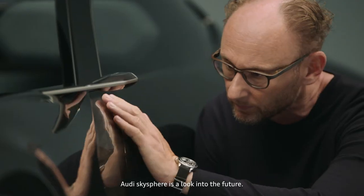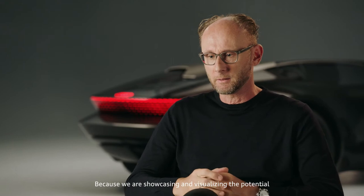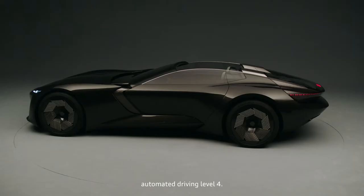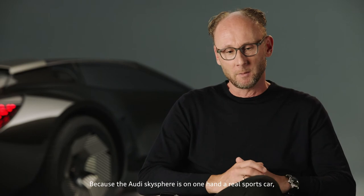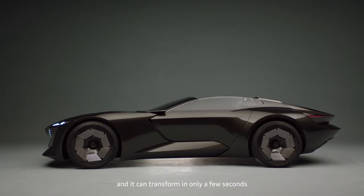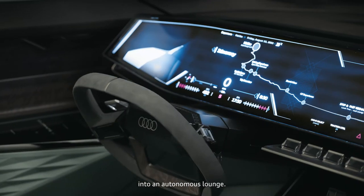The Audi SkySphere is a look into the future because we are showcasing and visualizing the potential of progressive technology — automated driving level four. It showcases the opportunities around this technology because the Audi SkySphere is on one hand a real sports car, and it can transform in only a few seconds into an autonomous lounge.